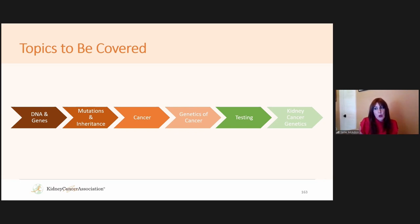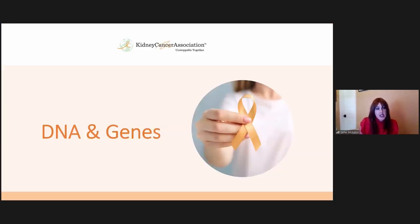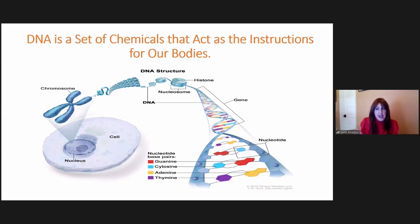Don't forget to put your questions in the chat. Let's start with DNA and genes.